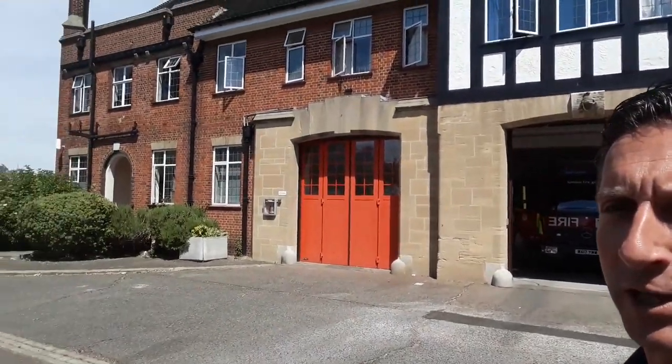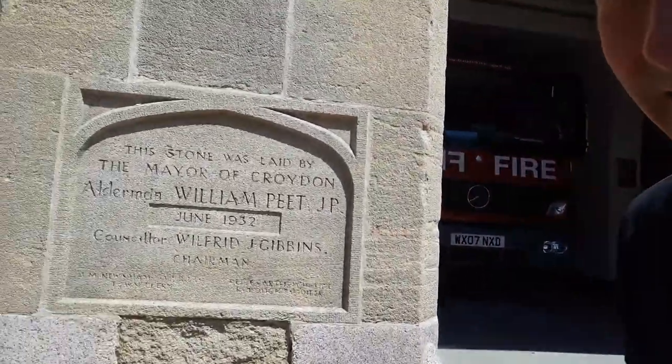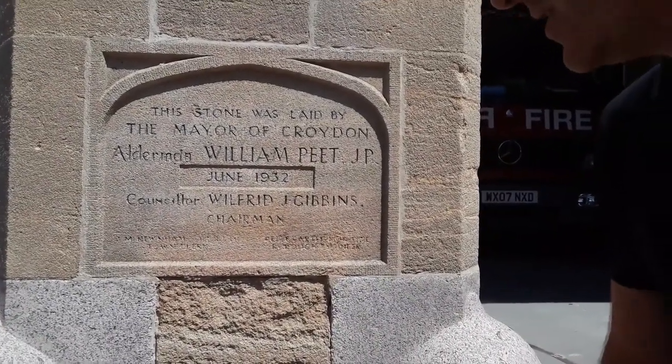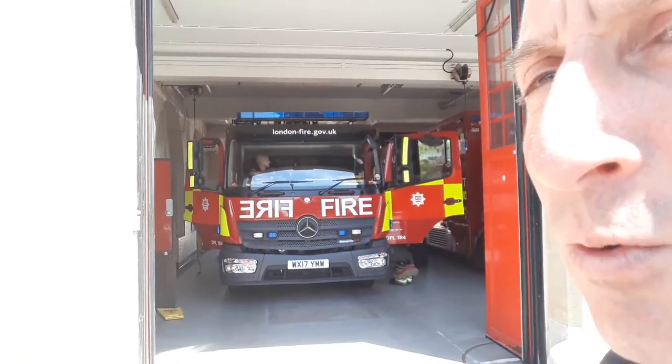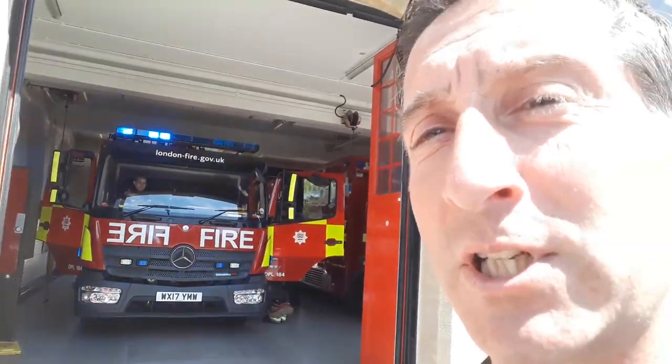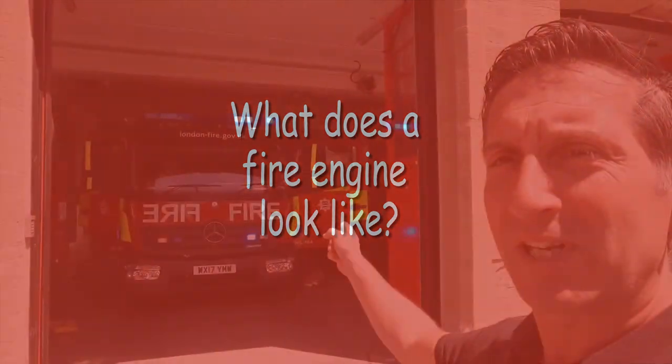This is Woodside Fire Station, a really old fire station based near Croydon in the London Fire Brigade — not too far from where you guys and girls are. There's a plaque that tells you when this fire station was built, which was 1932, so it's been around a very long time. It was built when fire engines were a lot smaller, so now the fire engines have to fold their wing mirrors in because they're so big.